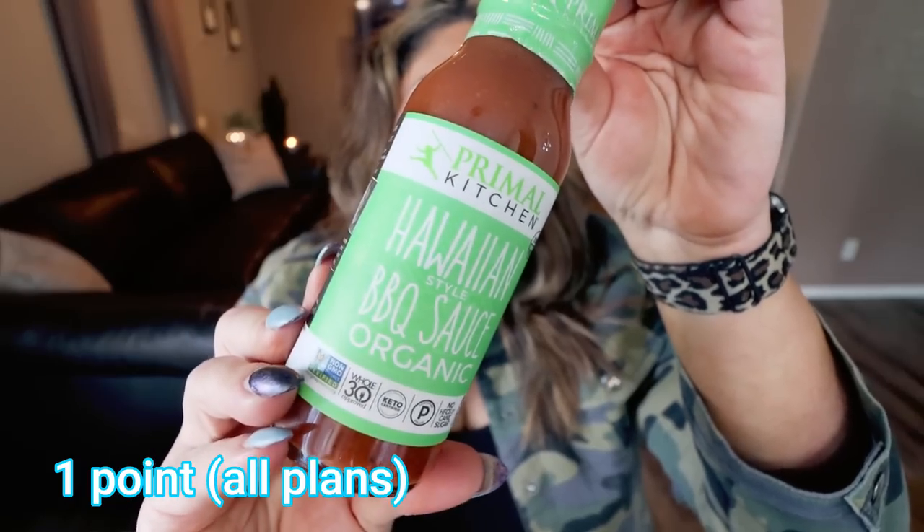Next is the Primal Kitchen Hawaiian barbecue sauce. I don't eat G Hughes because they use Splenda or sucralose as their sweetener, which I try to avoid. When I saw this on Thrive Market — where I order a lot because they have healthy options at affordable prices — I had to try it. It has only 30 calories per two tablespoons. Yes, a little more than G Hughes, but the ingredients are so, so good. It's sweet, savory, and you get those pineapple notes. Even Troy likes it, and he's not a big barbecue sauce person.